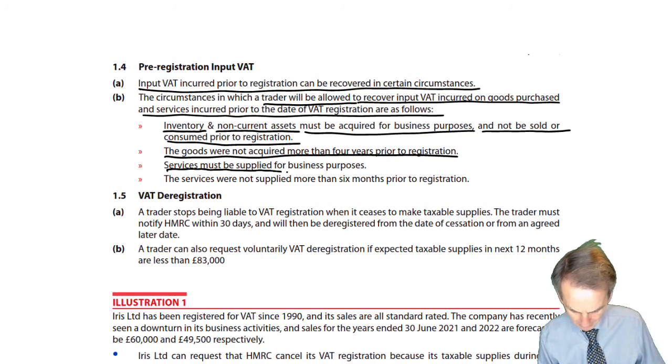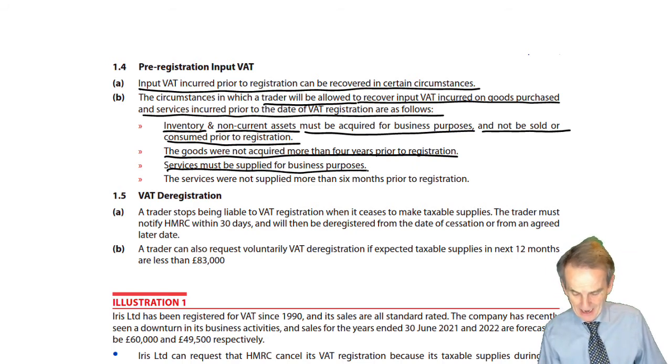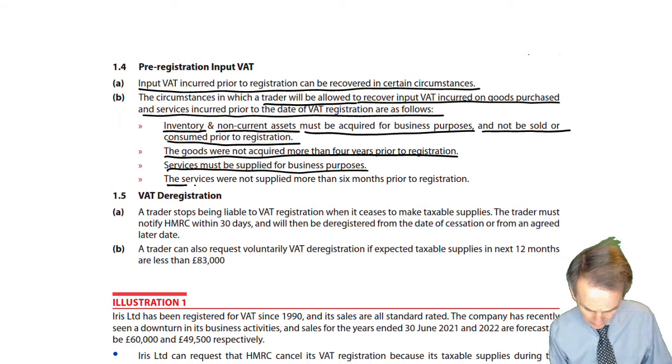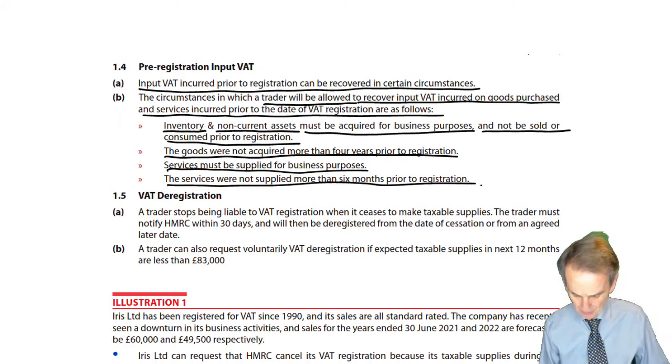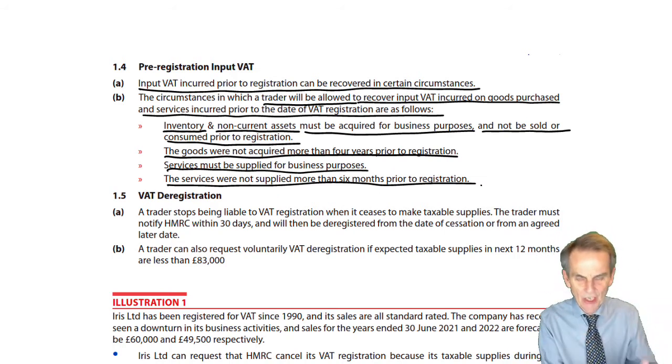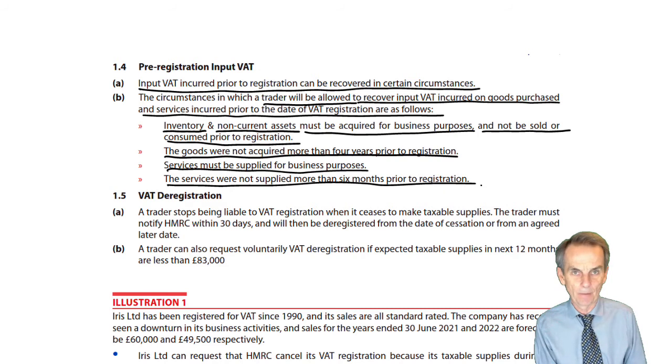Services must also have been supplied for business purposes. Now, if you have incurred input VAT on a service cost and expense item prior to registration for VAT, you can't look at that and say 'do we still have it, is it still in stock?' So what we have here is simply a timing issue. The services were not supplied more than six months prior to registration. Any services — expenses incurred in relation to those services in the six months prior to registration — that input VAT we can recover. Anything before that, we can't. The deadline is six months.